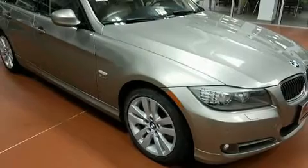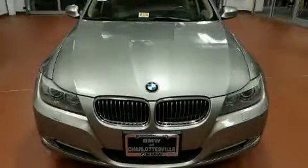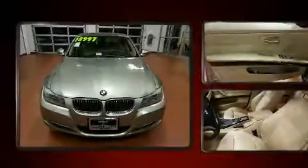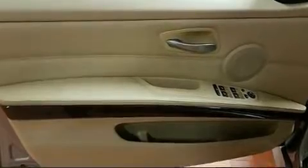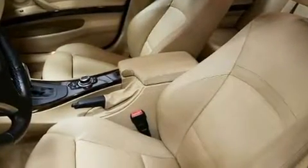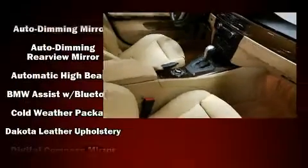BMW infused the interior with top-shelf amenities such as leather upholstery, power front seats, an automatic dimming rearview mirror, an outside temperature display, automatic dimming door mirrors, and seat memory. Everything is where it ought to be, from the dashboard controls to the door locks and window controls.